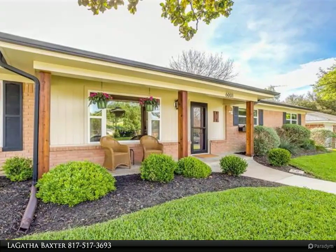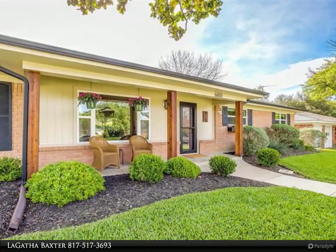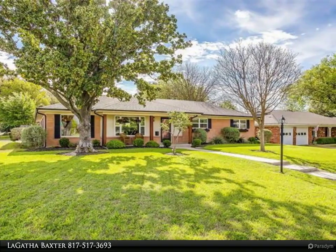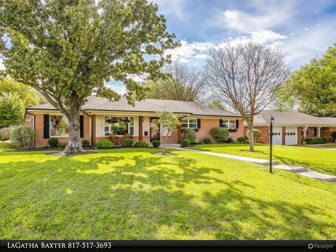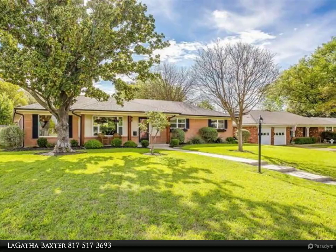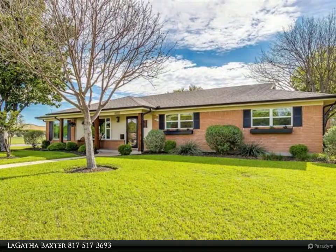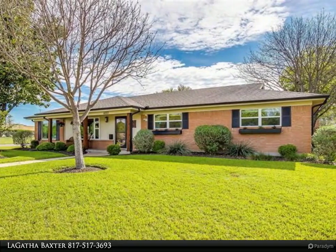You will love the spacious open floor plan the moment you enter. Designer neutral colors throughout. Upgrades include kitchen countertops, stainless steel appliances, subway tile backsplash, and newer windows throughout, allowing you to enjoy natural lighting and a nice view of your oversized corner lot.